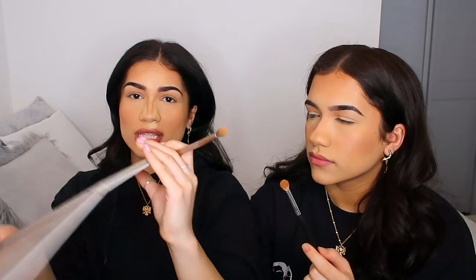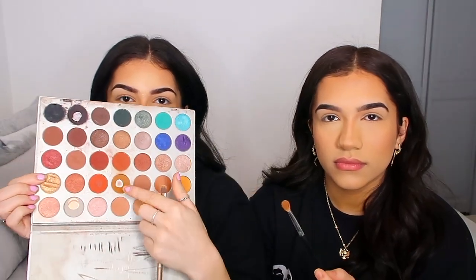For eyeshadow we use the Jaclyn Hill palette again. I'll point to the colors — this one right here and then the one right above it, and sometimes I'll mix it with a darker shade. I always put a color on my eyelid and then the same color in the crease because I like when my eyelids are a bit dark. My eyes look weird when my eyelids are skin-colored, I think because it makes them look smaller. We both have hooded eyelids.